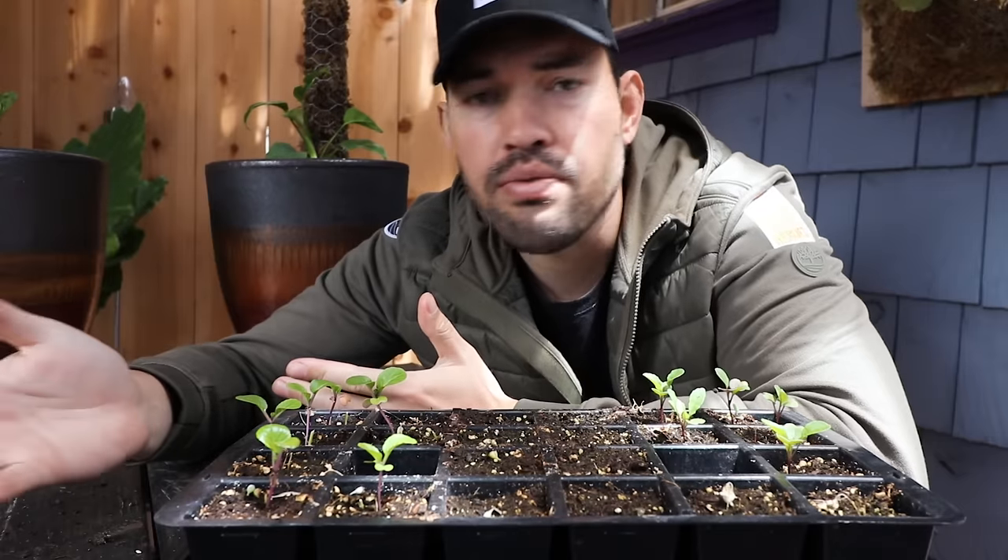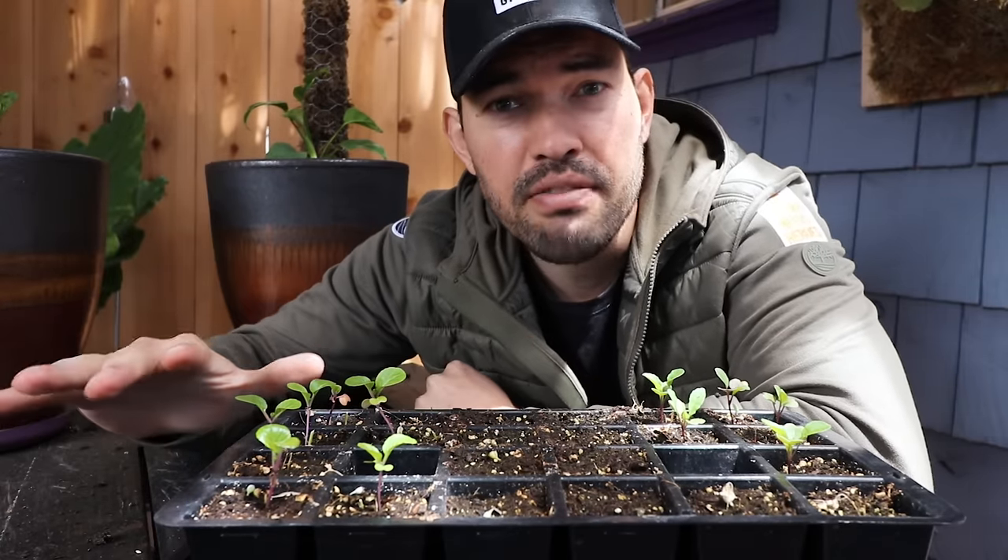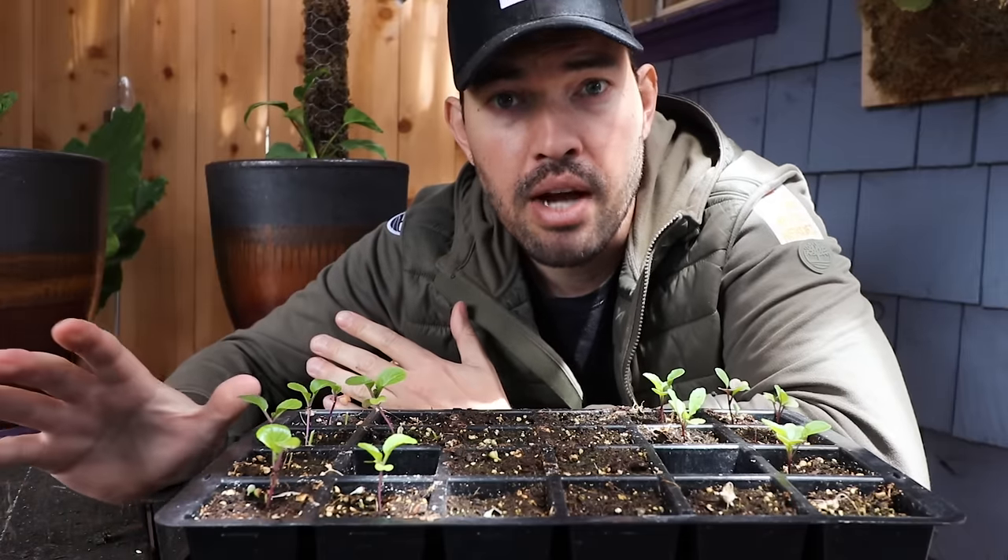Imagine you have an entire tray of these — that's a really nice meal in eight to twelve days. Some crops take longer; basil, for example, could be 21 days, but that's still an entire tray of micro basil at three weeks. So fantastic first crop in our fast crops guide.